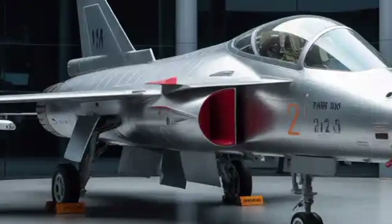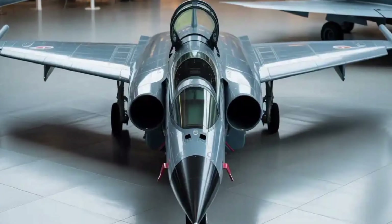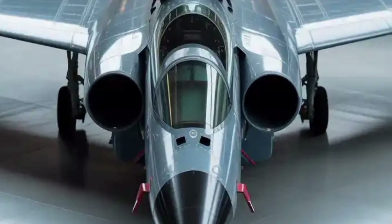It's not just an upgraded version of the Mk1A but a complete re-engineering of India's fighter philosophy, emphasizing speed, versatility, and technological independence.